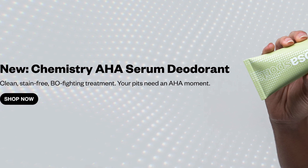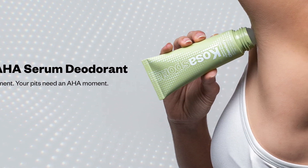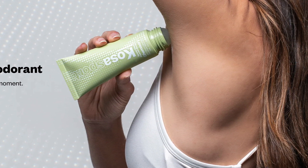This is a product in a brand new category, which is deodorant and underarm skincare. Yes, that's right — underarm skincare. I have never heard of it, but we have skin in our armpits and we might as well take care of it.